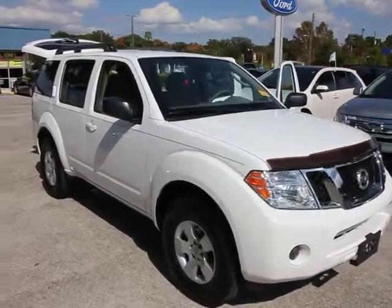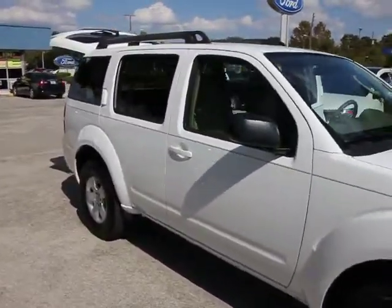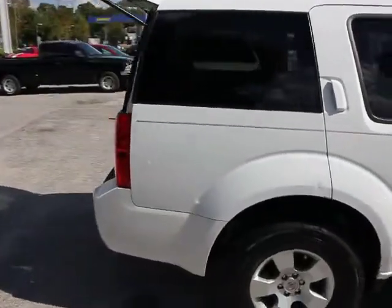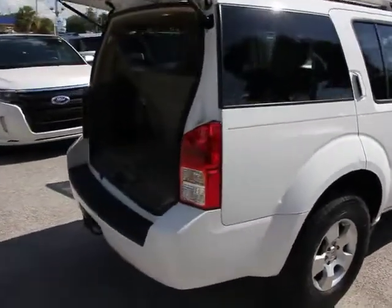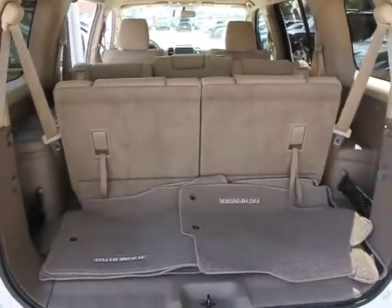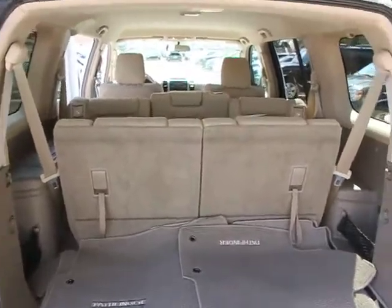2011 Pathfinder. The Pathfinder has a premium interior with three rows of seating for up to seven passengers, as well as versatile seating and cargo configurations. This SUV appeals to both truck lovers and car lovers and is priced below $25,000. This vehicle has less than 30,000 miles.